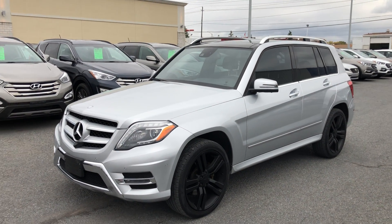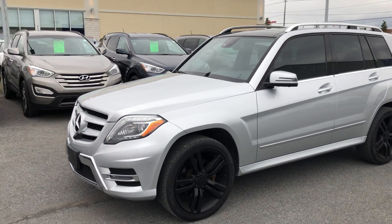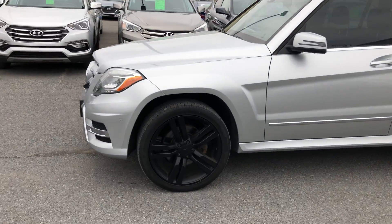Hey everyone, Mark here at Seaway Hyundai, here to show you this gorgeous 2014 Mercedes-Benz GLK 350.